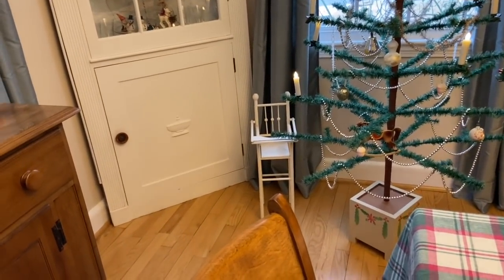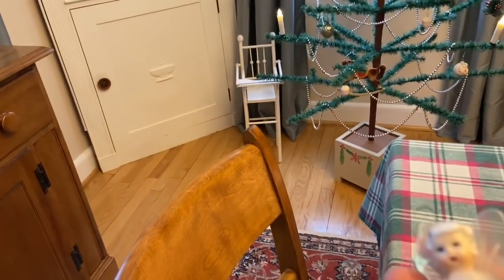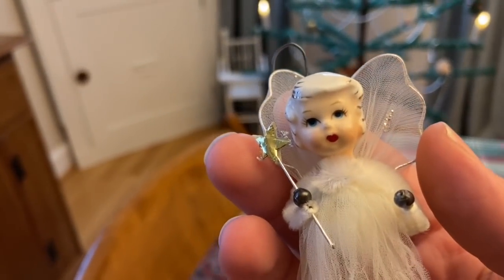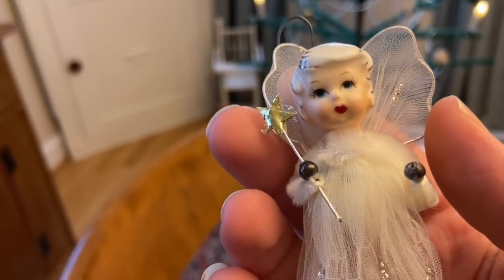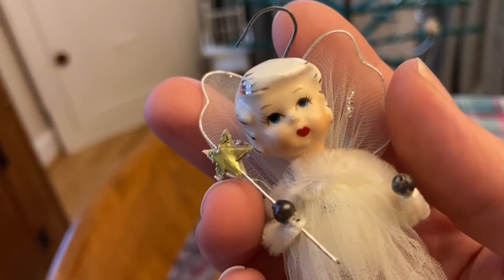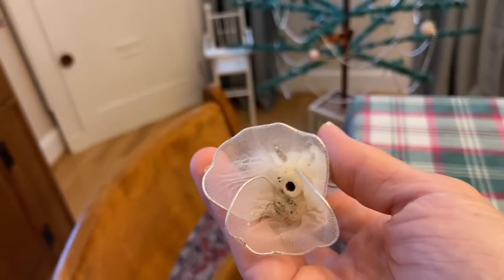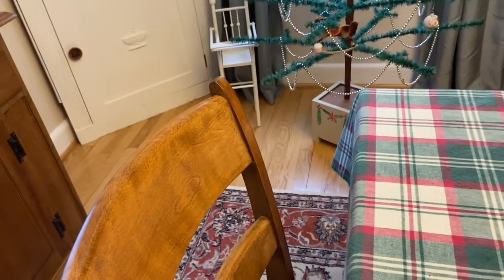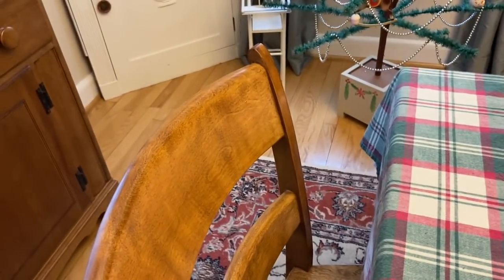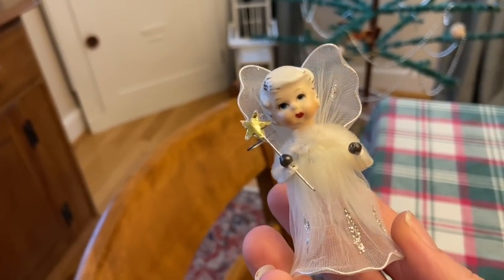The next thing I found that made me so excited is this beautiful angel — I've actually never come across these. A while back I was trying to bid on one on eBay and it went up to like $50. You can see it's small but she's got glass beads on her hands, her star is great, her sweet face — she's so clean. On the back it's made in Japan.